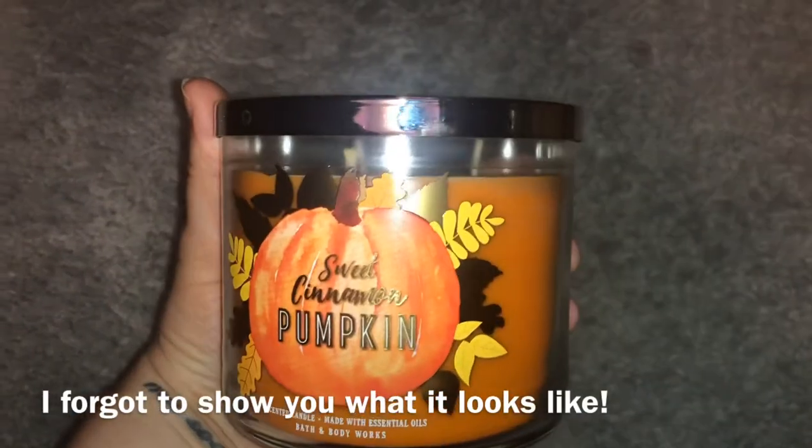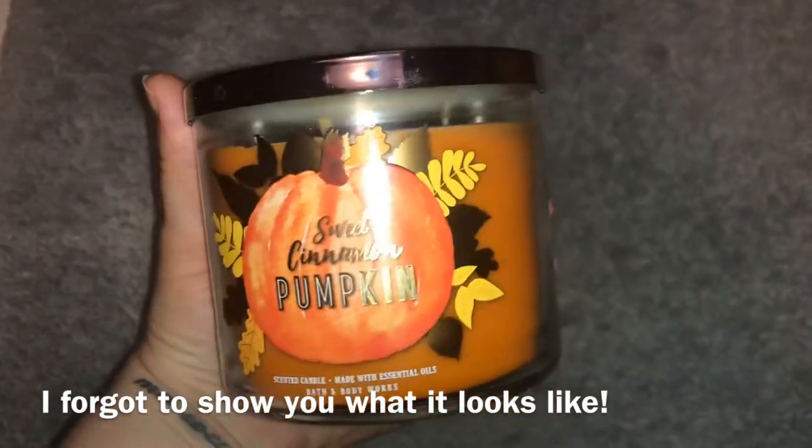The last one is Sweet Cinnamon Pumpkin, and you can really, really smell the cinnamon in this one. The fragrance notes say: warm cinnamon, fresh ground clove, vanilla cream, brown sugar with essential oils. That is everything I got — it's a small haul and everything totaled $60.